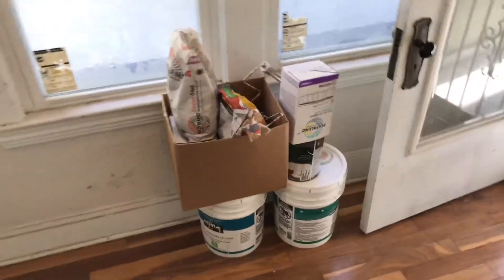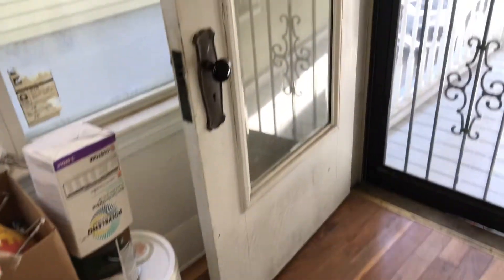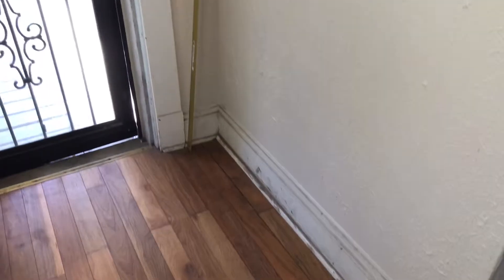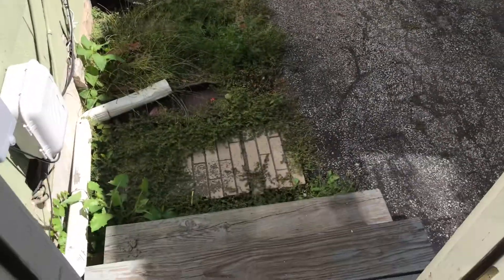There is paint and drywall sitting in the foyer area. The front door needs to be painted. The screen door is in good shape. Baseboards in the foyer area need to be painted. Back steps need to be painted.